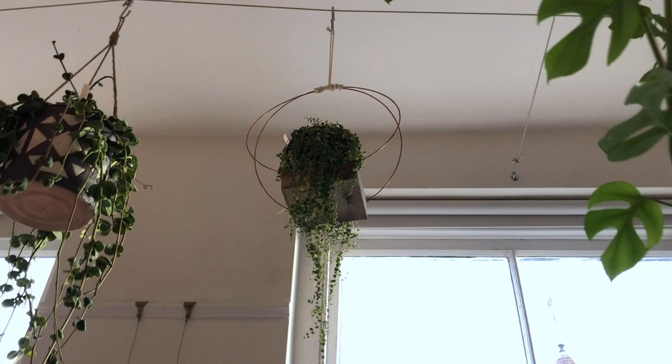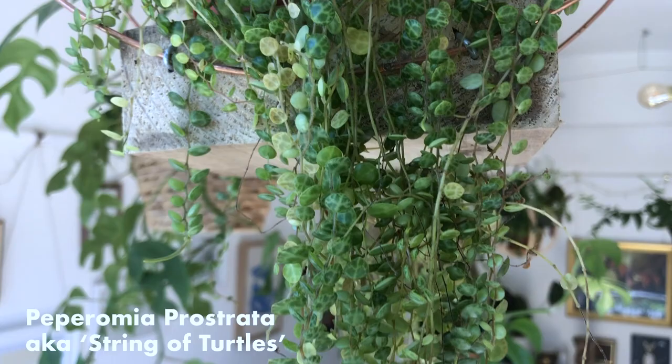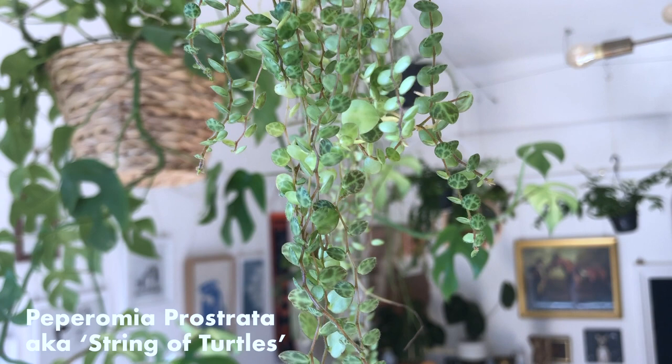Up here, we've got a string of turtles. Everybody only seems to be able to find small pots of these. I was lucky enough to get a larger one, and you can see how large the pot was when I got it. It's grown about 30 centimetres in the time that it's been hanging under the plant shelf.